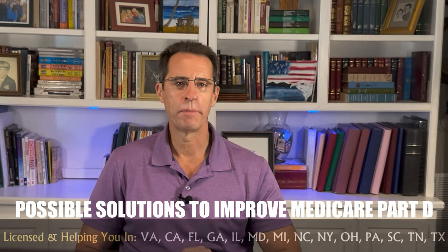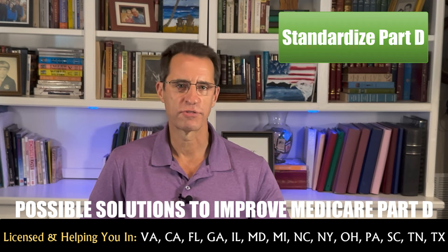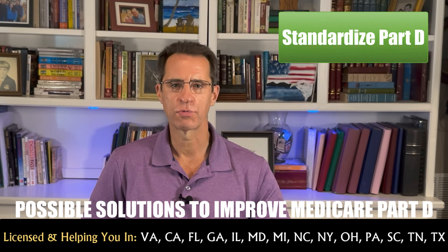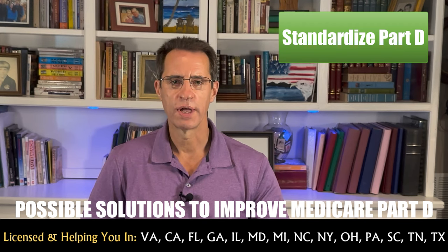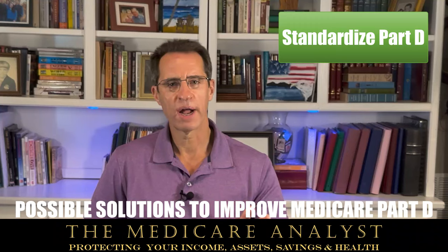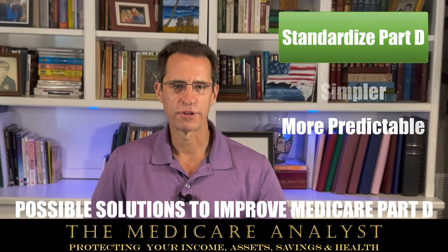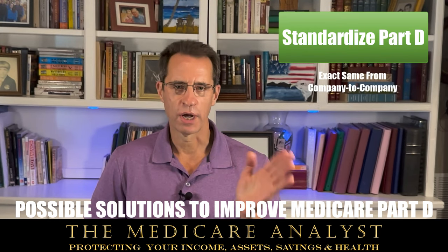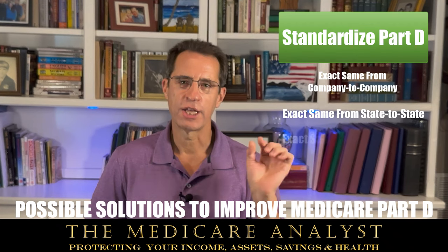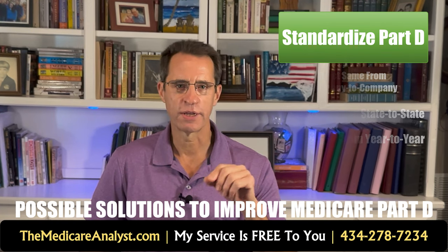What about some possible solutions to make Medicare Part D better? One option would be to standardize Medicare Part D. From deductibles to copayments to premiums to formulary, plans can and do change every single year, jeopardizing the majority of beneficiaries who don't know how to navigate choosing the right drug plan. Standardizing Part D, like Medicare supplements, would make things much simpler and predictable. Medicare supplements are standardized — the plans are exactly the same from company to company, state to state (except in three states), and year to year. If you get a Plan G supplement, whether it's in Alaska or Florida, the coverage is the same; the only difference is the premium.